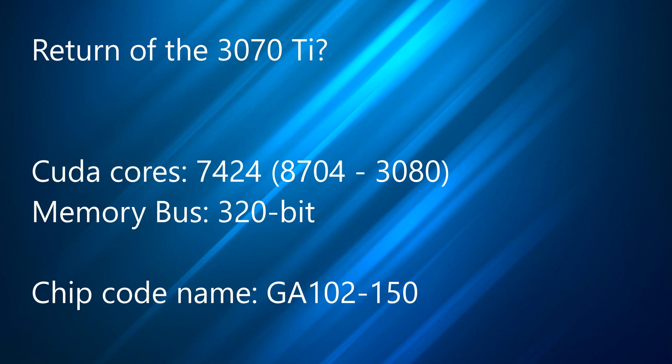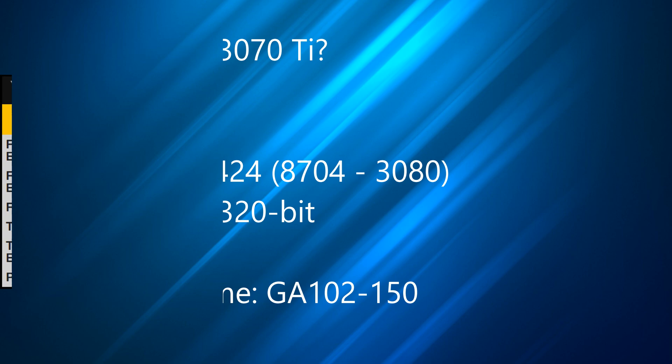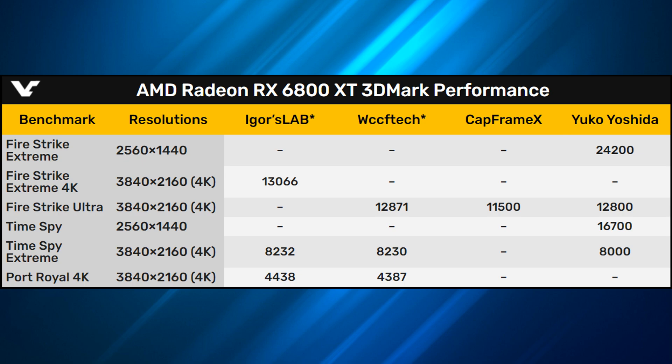This rumored card will be running 7,424 CUDA cores and feature a 320-bit memory bus, much like the 3080 and 3090 — but that is just a rumor for now. So let's get down to it: the 6800 XT performance has leaked for synthetic benchmarks from 3DMark. Multiple locations have now shared this leaked data from different sources, with all slightly different numbers but within the same range. Many thanks to videocards.com for collating all the information so far.